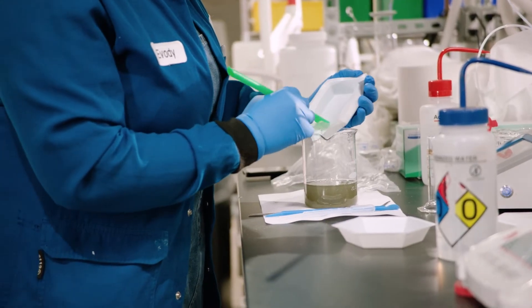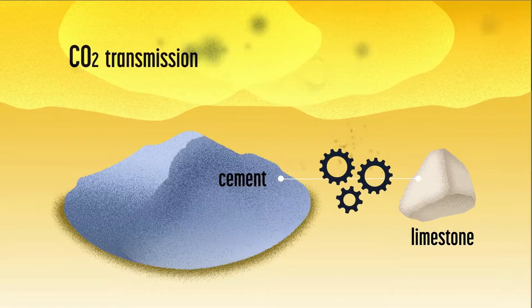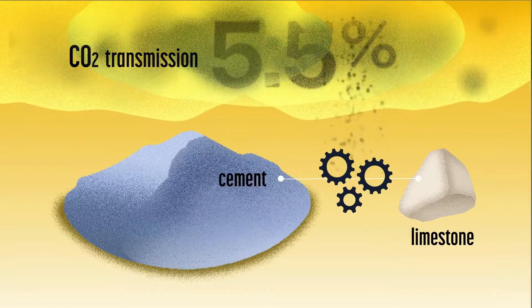The second part is that right now we make cement from a rock called limestone, which makes five and a half percent of the world's CO2 emissions.